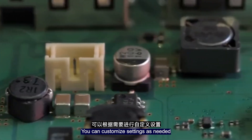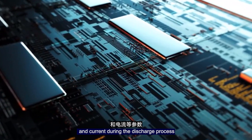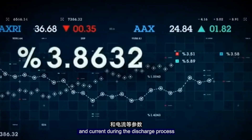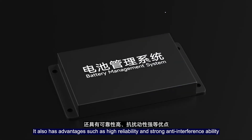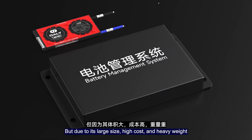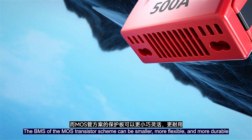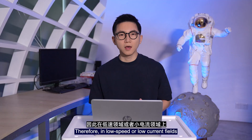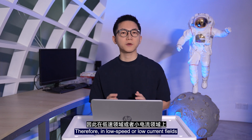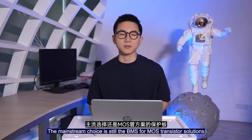The most prominent advantage of the relay-scheme BMS is its capability for withstanding large currents and voltages. You can customize settings as needed — for example, adjusting parameters such as protection voltage and current during the discharge process. It also has advantages such as high reliability and strong anti-interference ability. However, due to its large size, high cost, and heavy weight, the MOSFET-scheme BMS can be smaller, more flexible, and more durable. Therefore, in low-speed or low-current fields, the mainstream choice remains the MOSFET-based BMS solution.